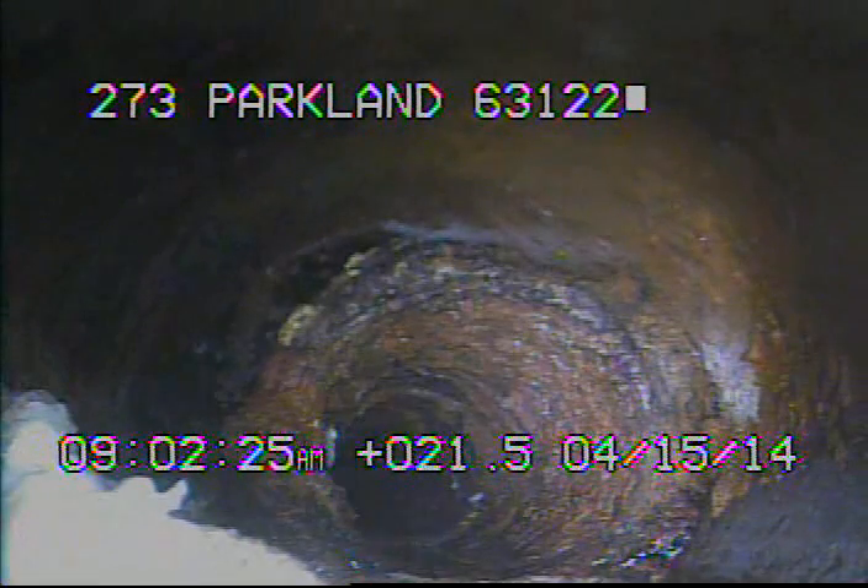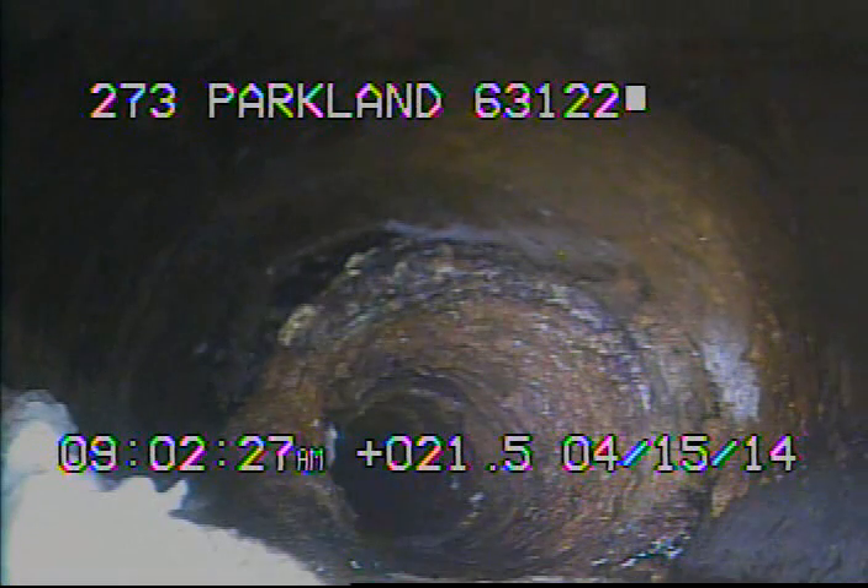Today's date is April 15, 2014. I'm at 273 Parkland, televising a sanitary sewer line from the 6-inch clean-out in front of the house.